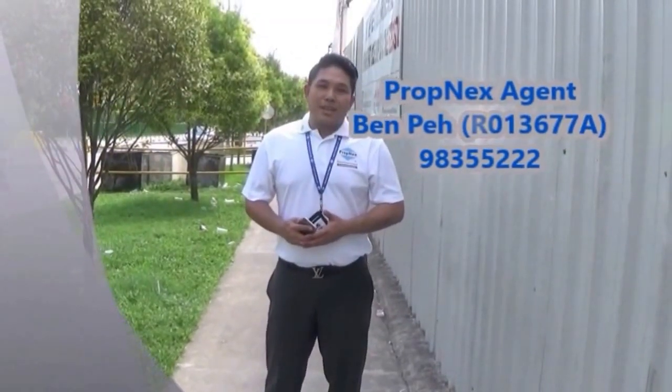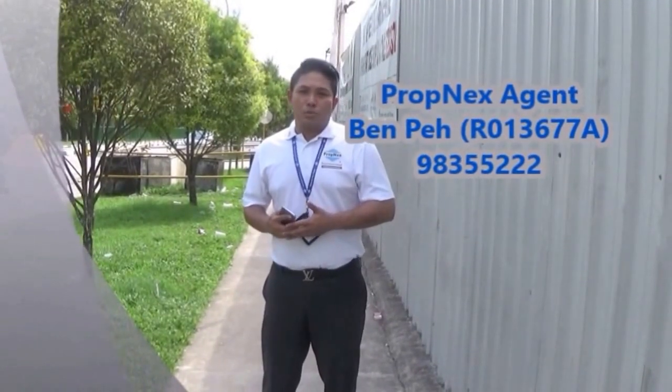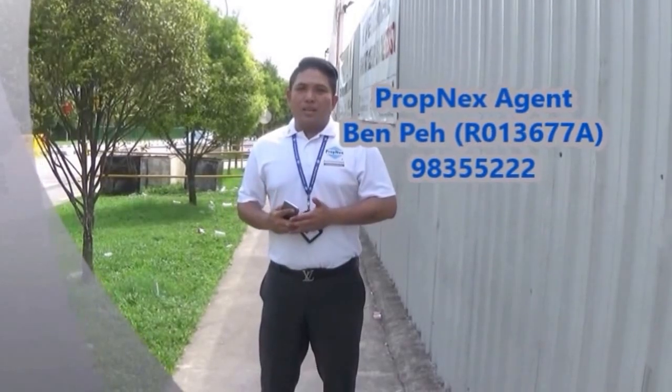Hi, I'm Ben from Frontex. Tengah MRT station is so near to us, but how many of you know how far it is to walk from the entrance of Soul Acres all the way to there? Today I'm going to do a little experiment on it.